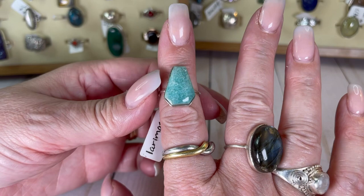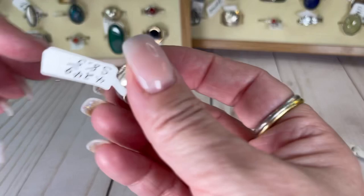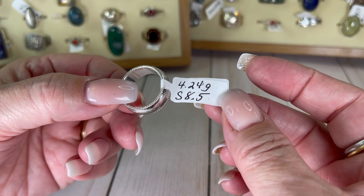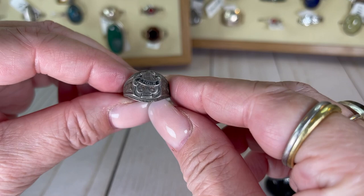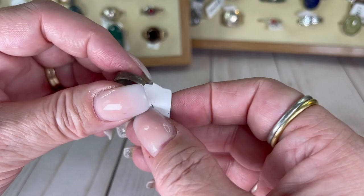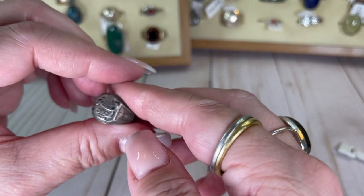We've got another band — a pretty band with a rope detail. It's a size 8.5 and I would do this one for $14. We have an old choir ring — isn't this cool? I didn't realize people collect things like this, but they do. This is somebody's choir ring, like a school ring from the choir. It is a size five and I would do this one for $14.